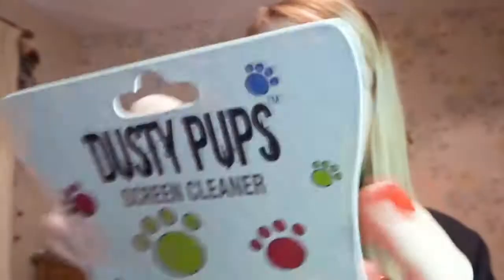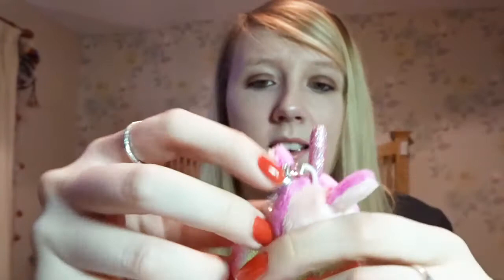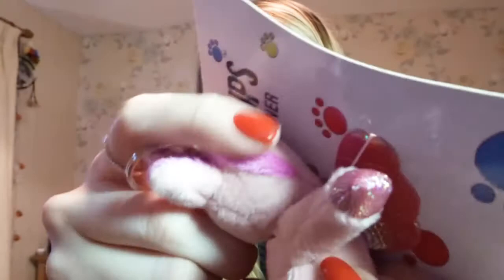Next thing I've got is another little unicorn — it's called a Dusty Pup, it's a screen cleaner. 'Use my super soft microfiber belly to get your screen squeaky clean.' That's cute. He's got like butterfly glittery wings. I don't think I could be bothered having that hanging off my phone though. I'd probably just keep it at home. I wish the tail was fluffy like the head — it's got the same material for its tail as it does for its hooves.